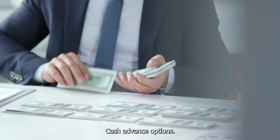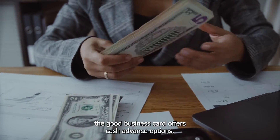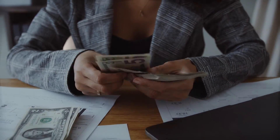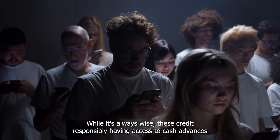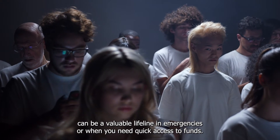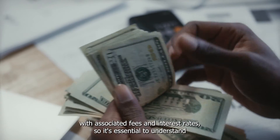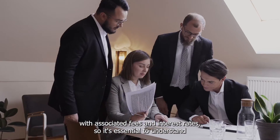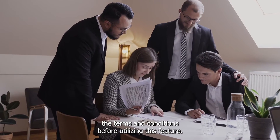Cash Advance Options: In addition to its fee-free nature, the Go Business Card offers cash advance options. While it's always wise to use credit responsibly, having access to cash advances can be a valuable lifeline in emergencies or when you need quick access to funds. Keep in mind that cash advances typically come with associated fees and interest rates, so it's essential to understand the terms and conditions before utilizing this feature.